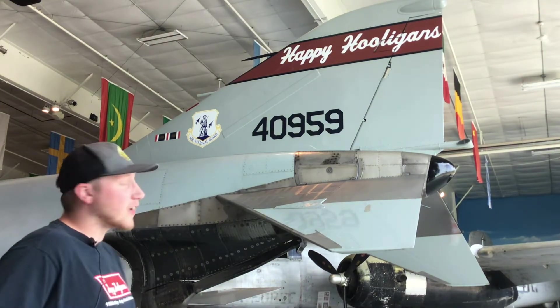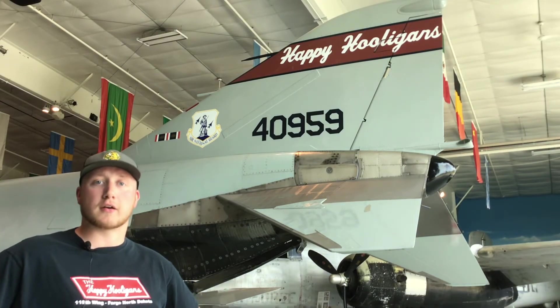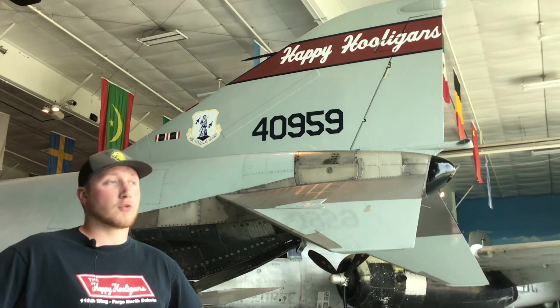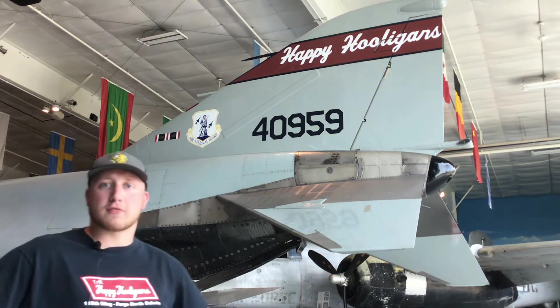During the F4 Phantom years, the Hooligans went to two William Tell competitions at Tyndall Air Force Base in Florida. Unfortunately, they did not win either of them. That's all we have for the Hooligan history.